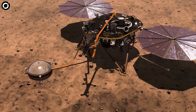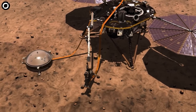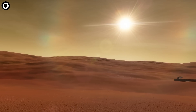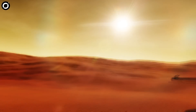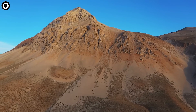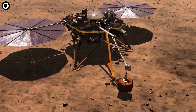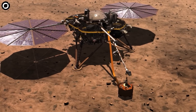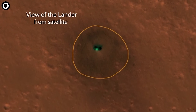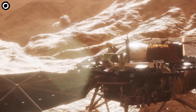InSight also measures tectonic activity and meteorite impacts on Mars today. Since 2018, it has detected over 1,300 Marsquakes — the Martian version of earthquakes — and revolutionized our understanding of the planet's subsurface. This is the first time that InSight, or any Mars lander or rover, has ever detected the seismic waves from a meteoroid impact. So far, InSight has heard the impacts of four different space rocks.